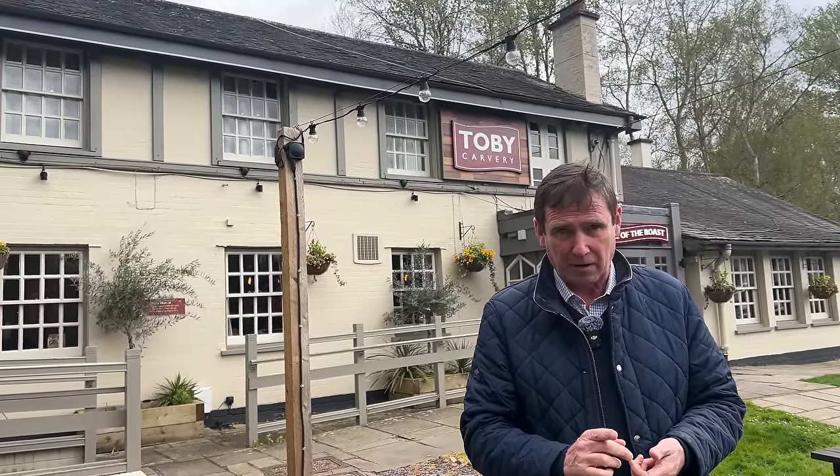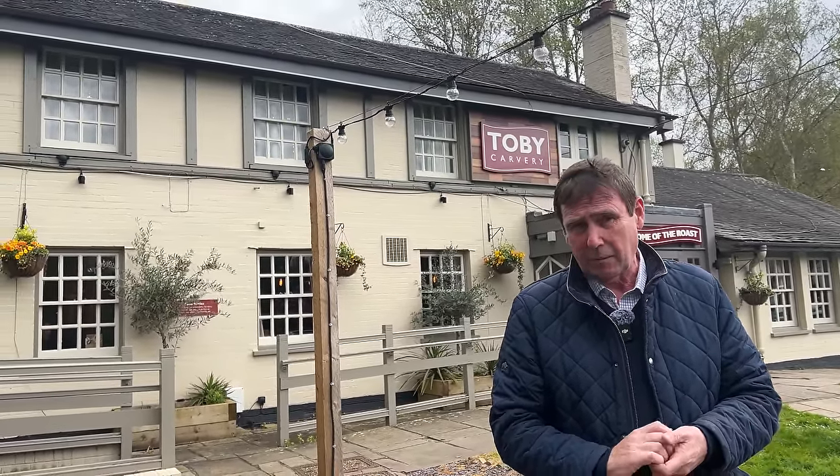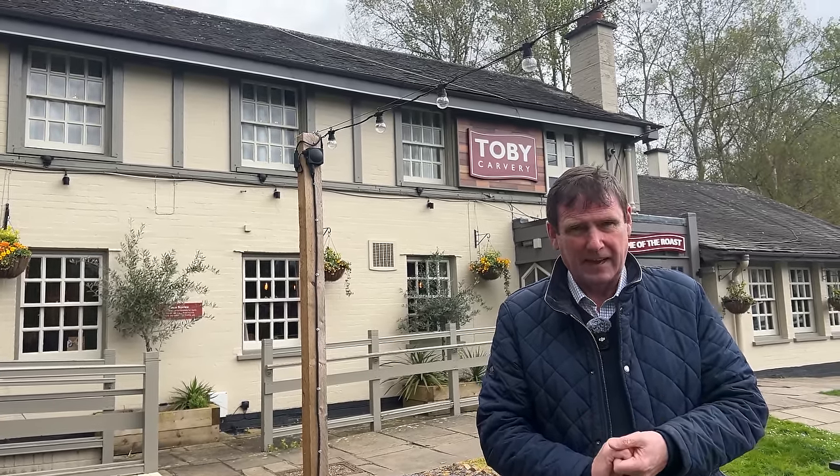Hi everyone, really good to see you again today. Now I've been to two Toby Carveries today. I went to the one in Yule and that was so packed I couldn't get in, so clearly it's very popular still. Now eagle eyes will recognise this one — we've come to Worcester Park. We've done a comparison video about six months ago, so take a look at that one if you can.